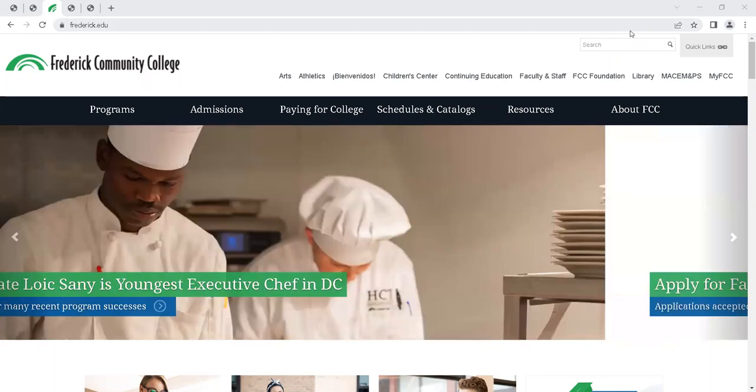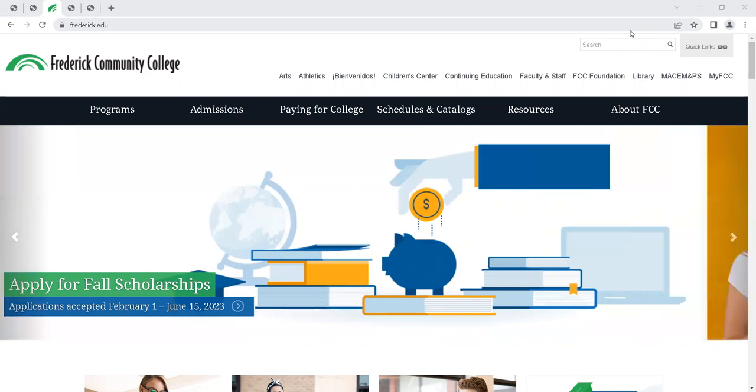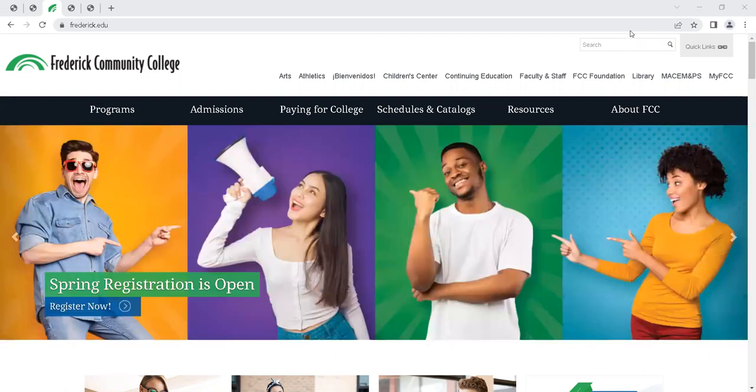Hi, everyone. I'm Cindy Vinson, the Transition Specialist in the Admissions Department. Today I want to share with you how you can explore different programs and resources on the Frederick Community College website.